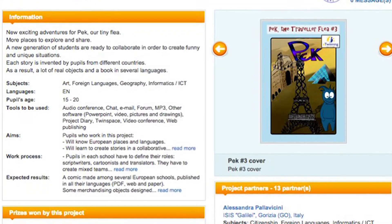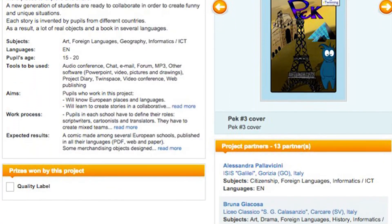The project worked on developing competencies in foreign languages and cultural awareness and expression through building the story of Peck and his travels in the form of a digital comic strip. Of course, digital competence also found a central role, as you can see by looking at both the TwinSpace and the video, which are available in the course library.